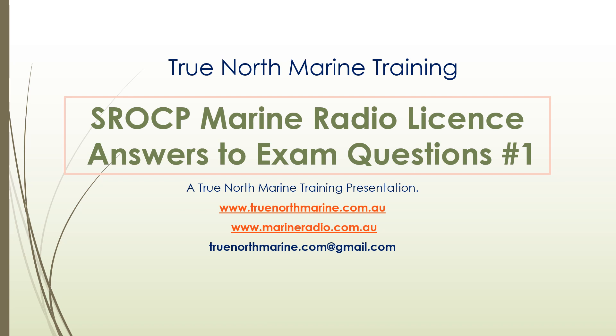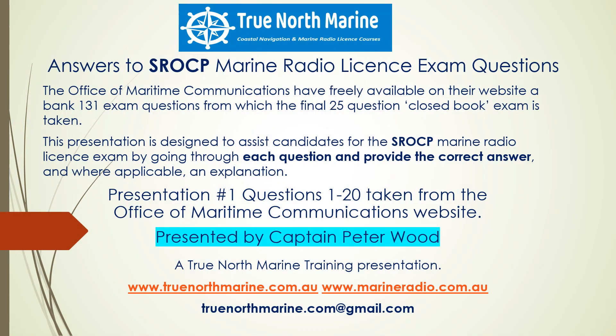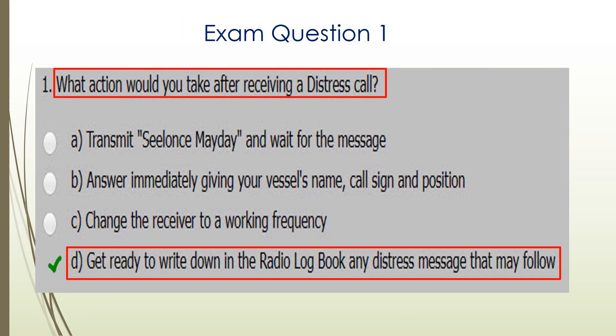Hi, Peter Wood here again for True North Marine Training with our presentation for the Short Range Operator Certificate of Proficiency. Answers to Exam Questions, presentation number one. As we've mentioned in the past, there are 131 exam questions available from the bank that the OMC can draw their final exams from. This presentation is designed to give you the answers to those questions. So here we go with question one.